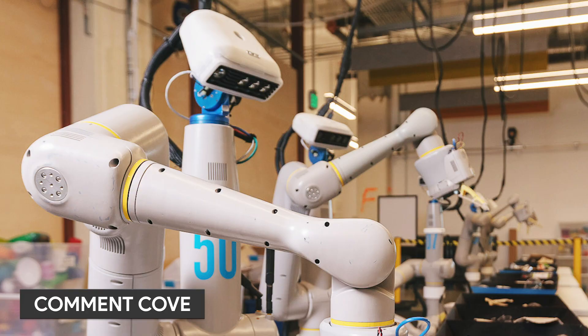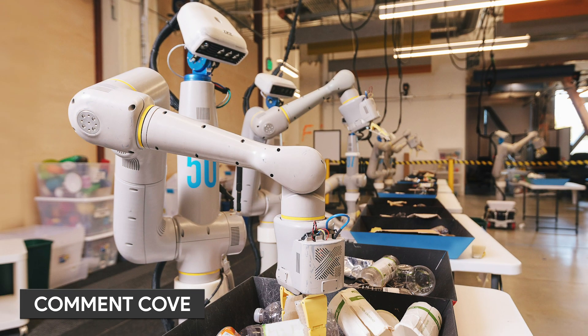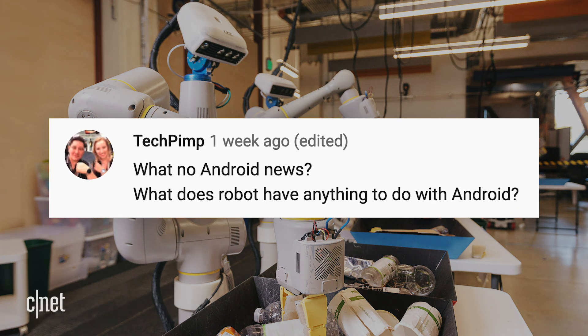Last time we talked about X's new everyday robot. A viewer asked: what does the robot have anything to do with Android? Well, this show is called Alphabet City because it covers things by that company and stuff related to it — that's why we sometimes cover YouTube things, Waymo stuff, and of course Android. X and the robot thing is owned by Alphabet.